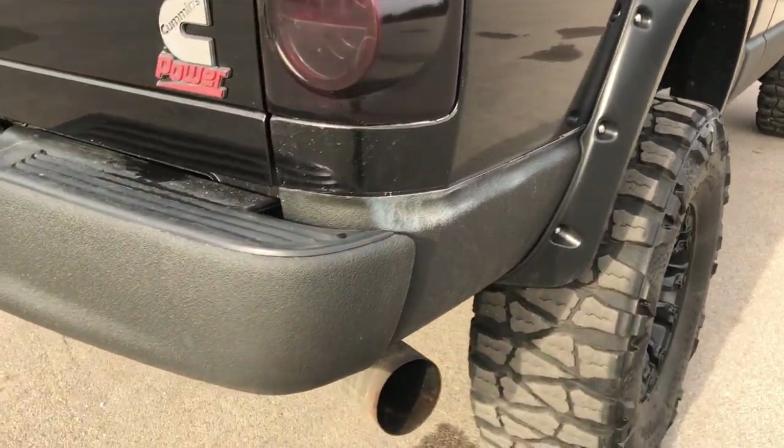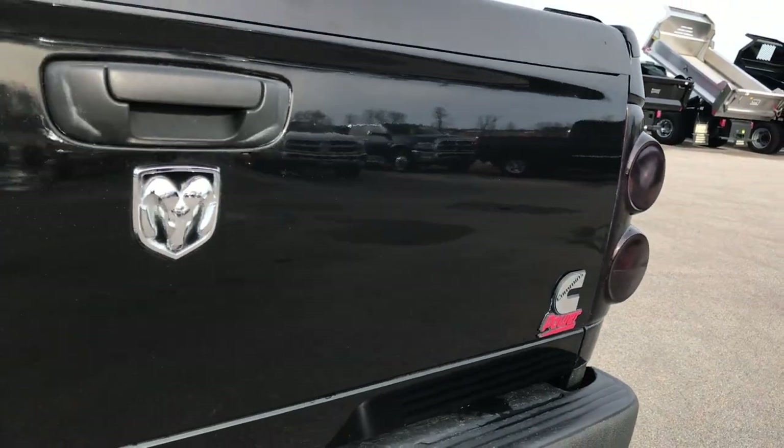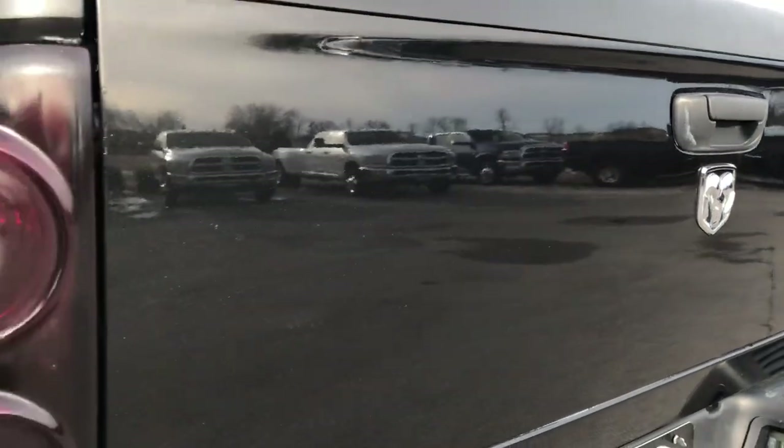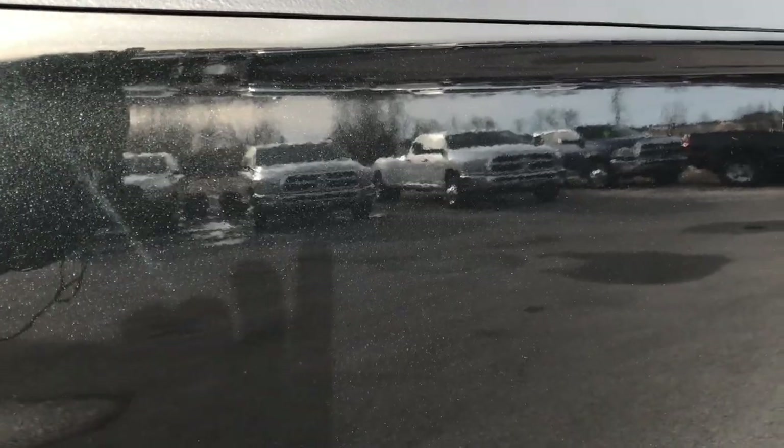As we go around to the back, you can see that rear bumper is also Rhino-lined. Take a look at that tailgate — it's in really nice condition, I didn't see any dents or dings on that, and you can really see that metal flake in the paint.